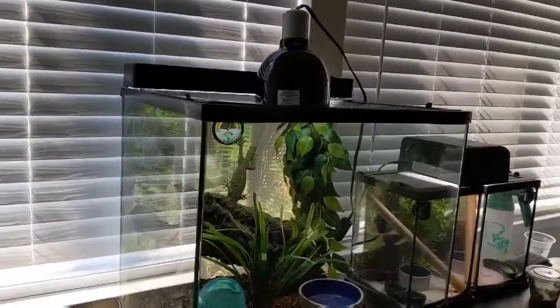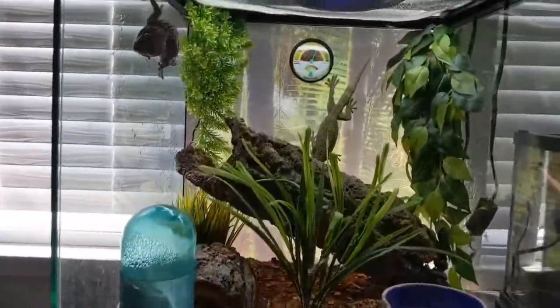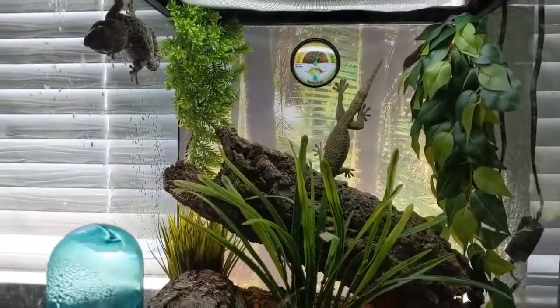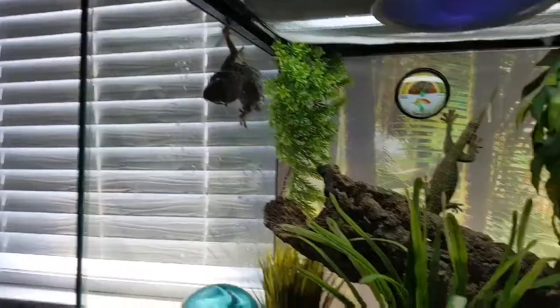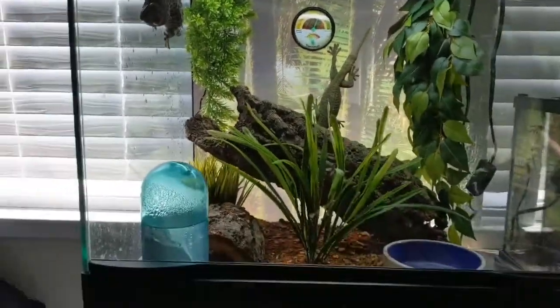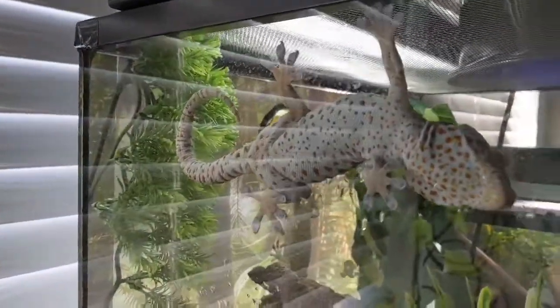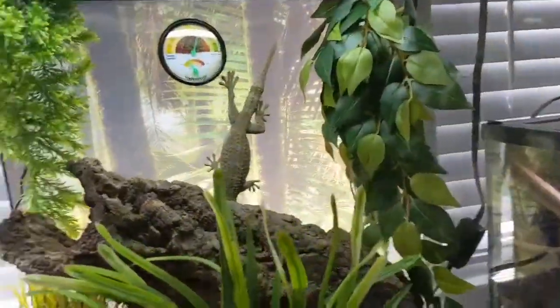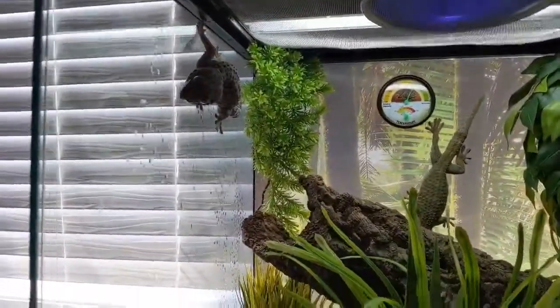This is just a quick update video on how the rescue tokays are doing. They seem to be doing really, really well — they're all eating great, they're pooping, staying hydrated. We have a male and what I believe to be two females, and they get along fine.